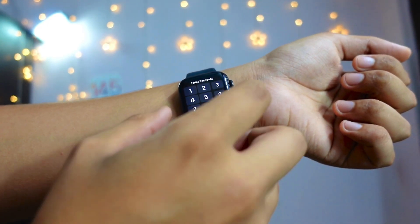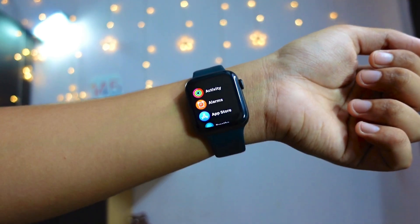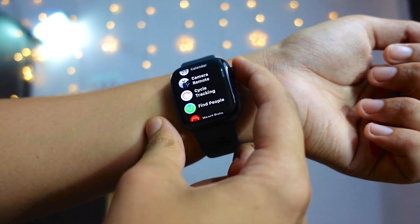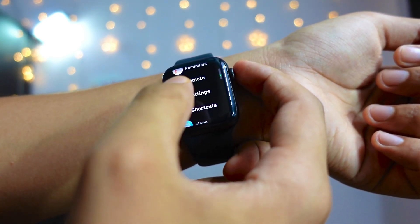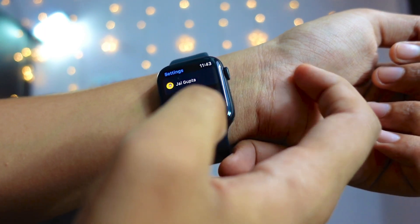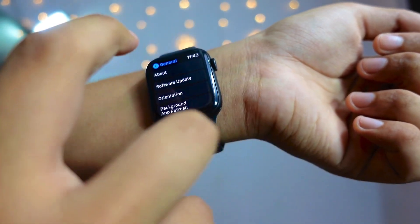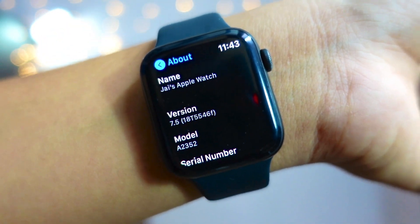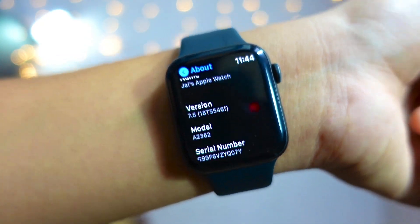Hey, hello everyone! In today's video we are going to talk about the watchOS 7.5 beta 1. I'm really surprised how, before releasing the 7.4 version to public, Apple released the beta of 7.5 to public. The build number of the update — if I go here in the About section — is 1855F, and the F at the end obviously indicates we just started.